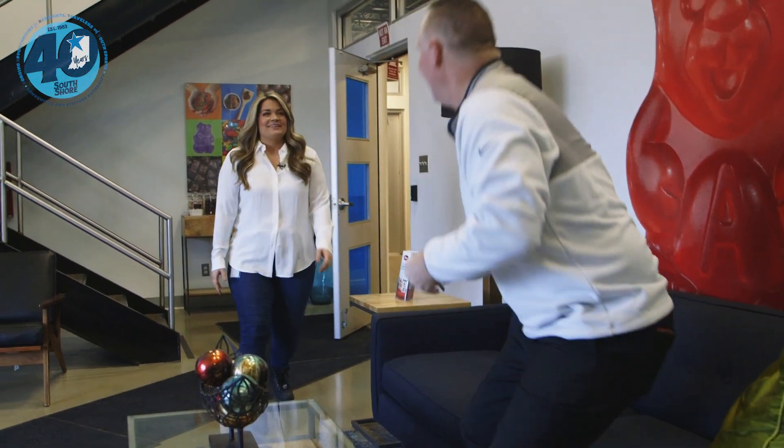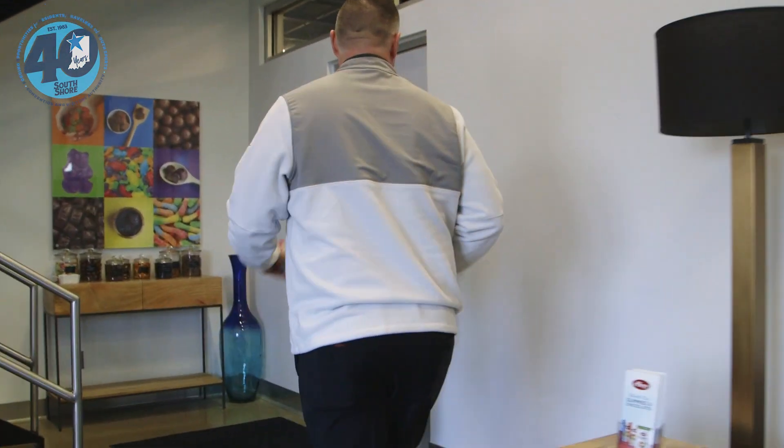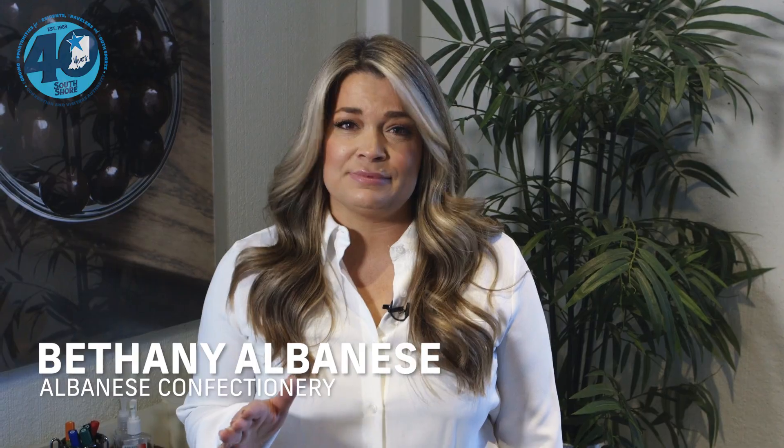Dave and Bethany exchange greetings. Bethany thanks Dave for coming out for the tour today. Dave is excited to get started, while Bethany privately notes she has no idea what he's walking into and plans to run him through the ringer of the place.